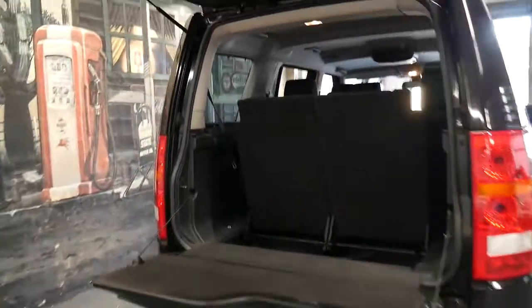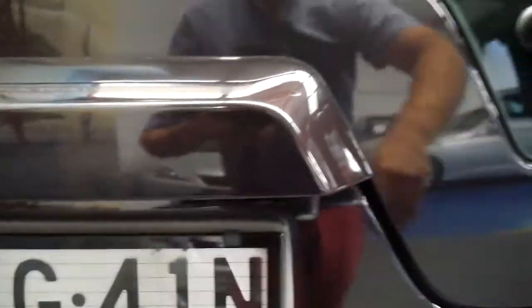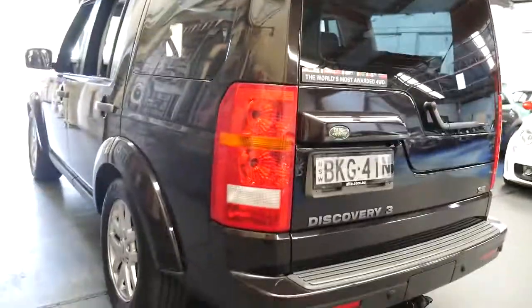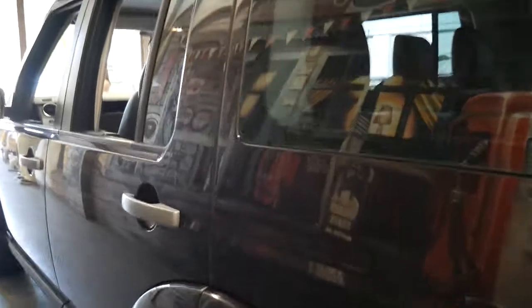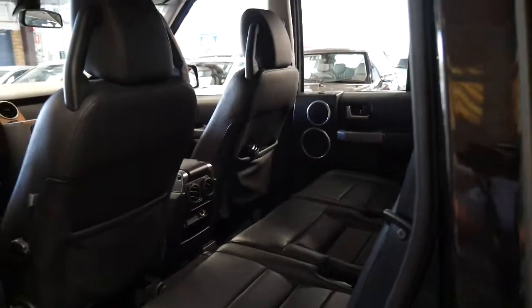So it's got a split tailgate. From looking at the car it doesn't look like it's done any off-road work. The suspension works beautifully and it's nice and quick to go up and down. It's got tinted windows and the best thing about buying the last of the series is just having all that gear, all those options.